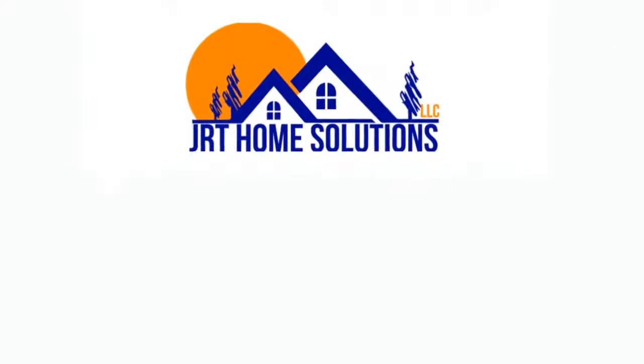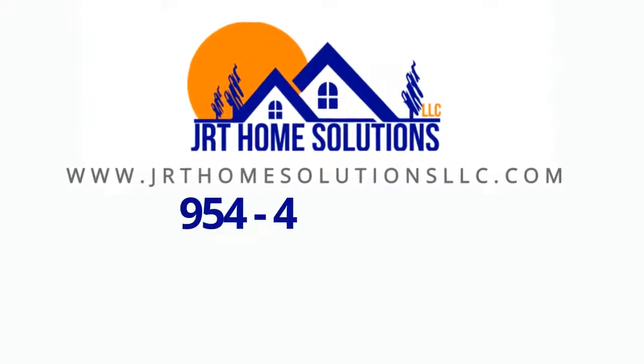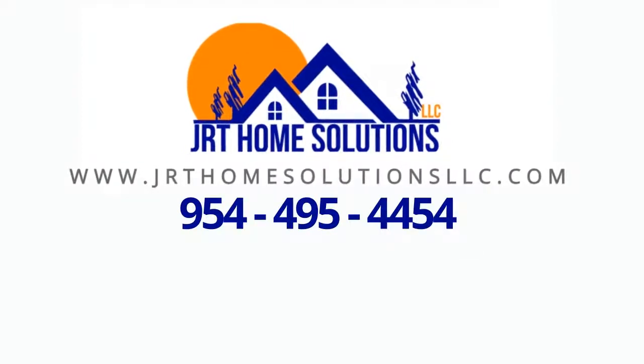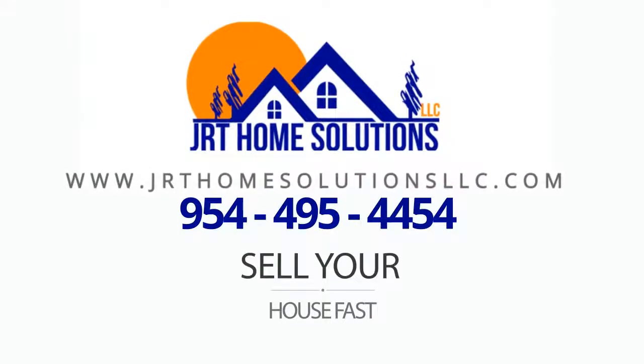Go visit us at www.jrtbuyhouses.com or you can call us at 954-495-4454 and we can explain to you a simple process to sell your house fast.